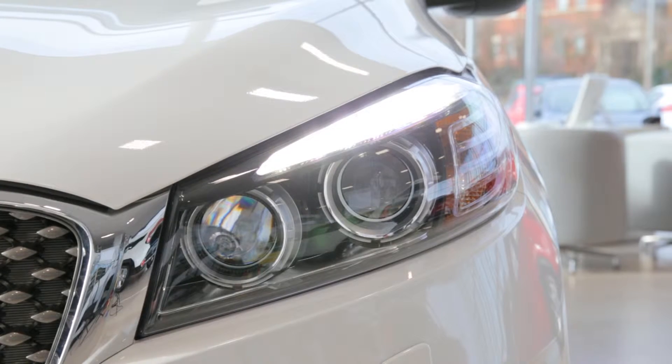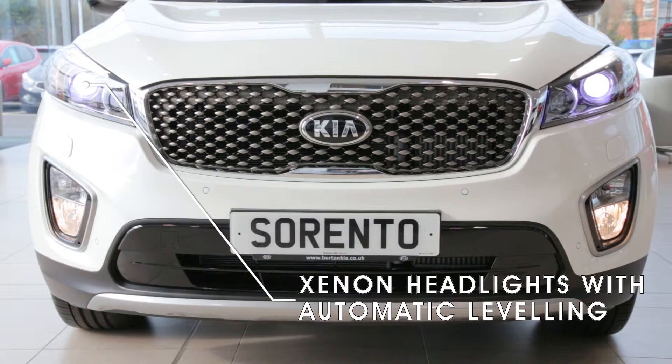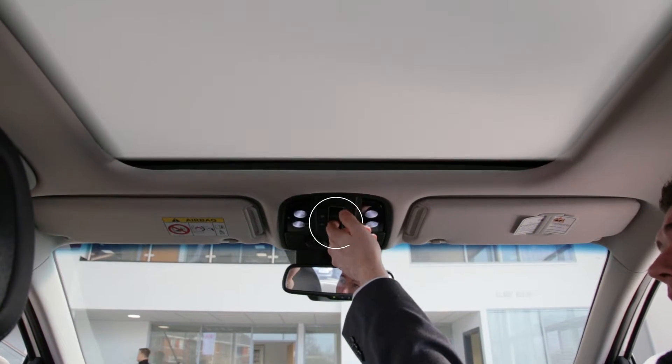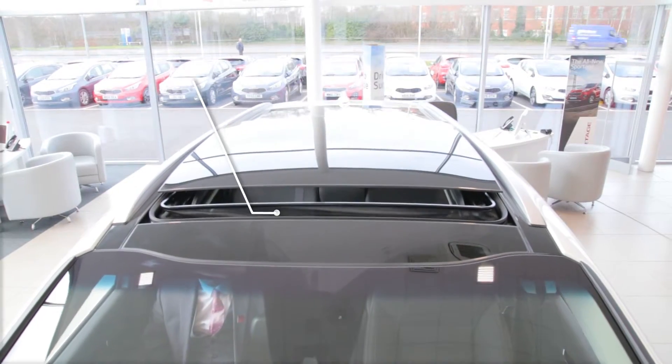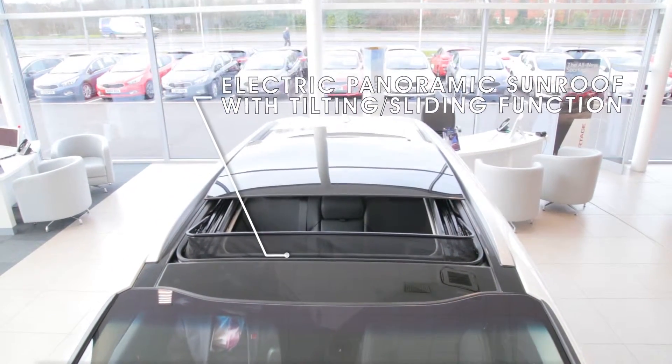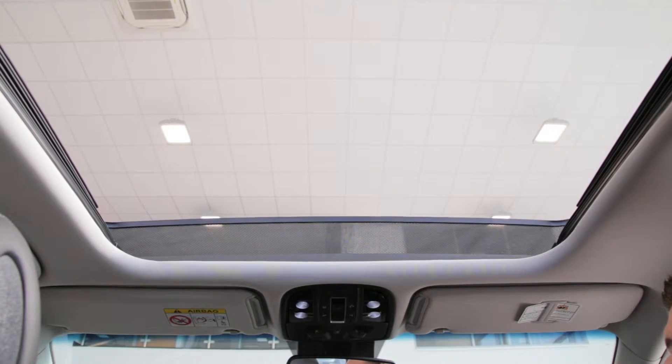From the stylish LED daytime running lights to the Xenon headlights, including automatic levelling, to the panoramic roof with automatic one-touch roller blind with safety functionality. The KX3 upwards features a large twin-section sliding panoramic sunroof, which fills the cabin with light for maximum appeal and brightness.